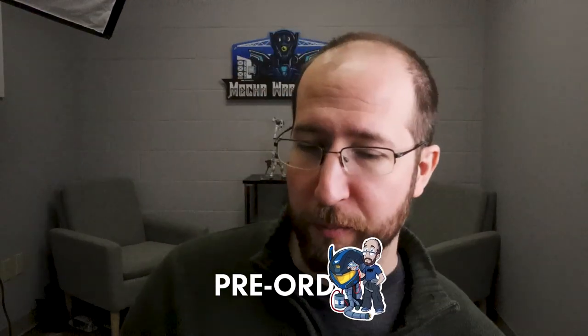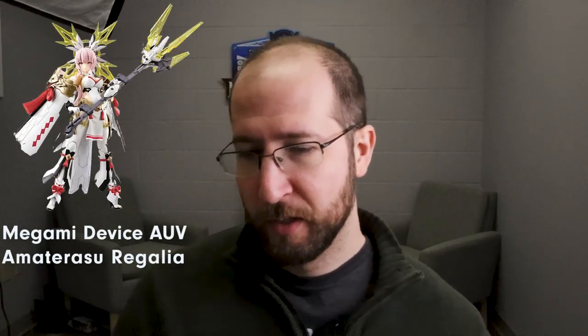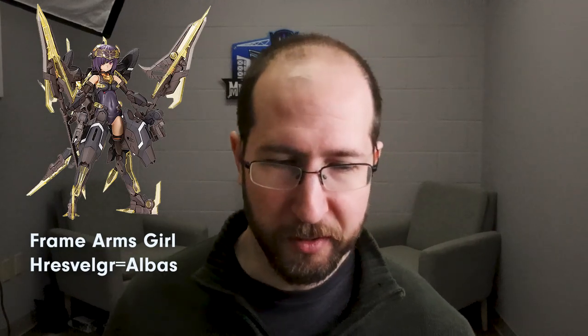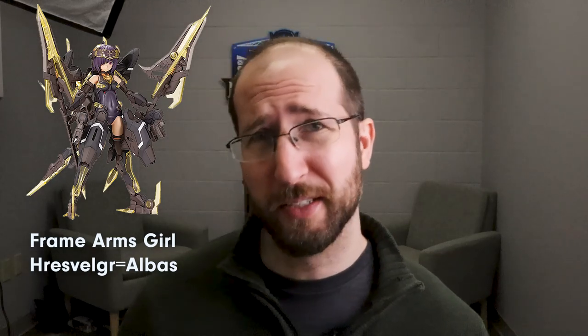That's it for Week in Review. Let's move on to pre-orders. We had two new pre-orders this week, both from Kotobukiya - kits we kind of missed before with our other distributor. Kotobukiya directly still had some available so we were able to secure some. One is the Megami Device AUV Amaterasu Regalia, and the other is the Frame Arms Girl Hresvilgur Albus. If you're into Frame Arms or Megami Device, definitely worth checking both of those out. That means they'll be here sooner.